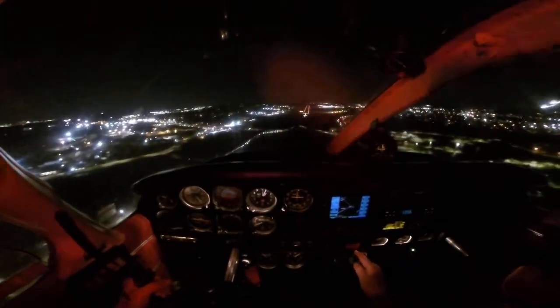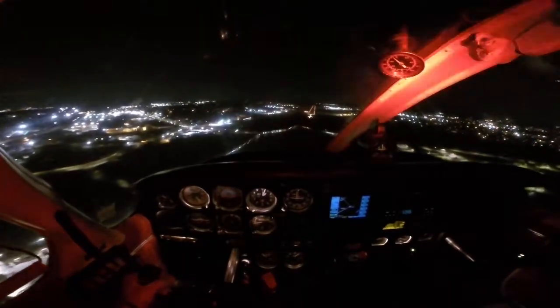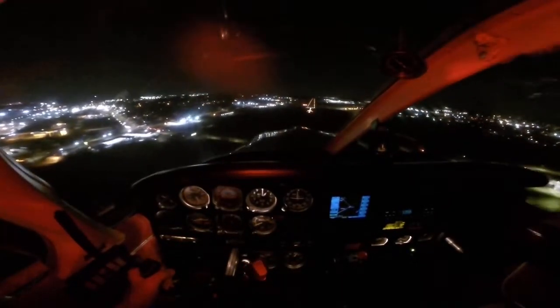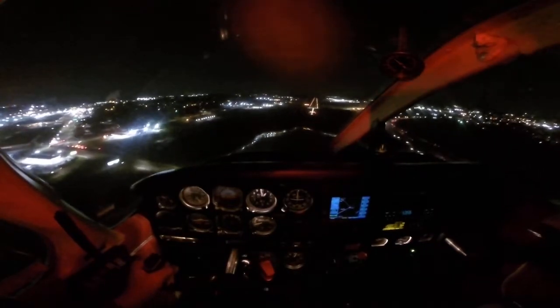Medivine 545 Hotel Foxtrot, Birmingham Tower, proceed on course southbound. Birmingham altimeter 3046, wind at the field 360 at 12. 3046, thank you.